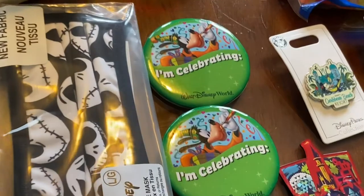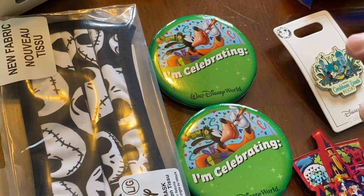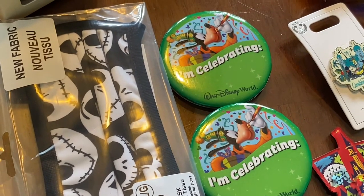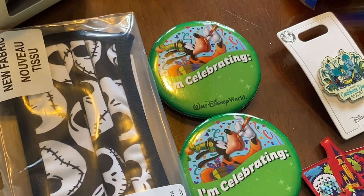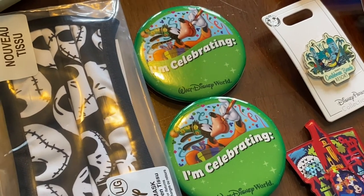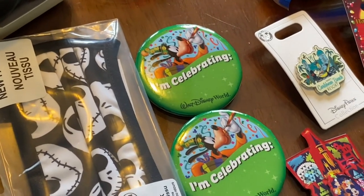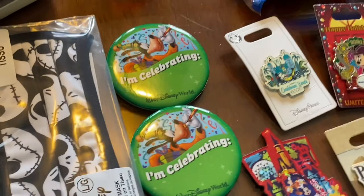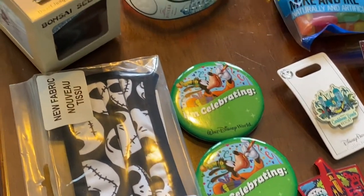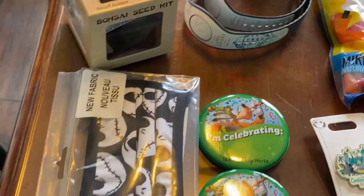Whenever you are checking in, if you're celebrating or doing anything, ask for pins. Sometimes they have first visit pins and a whole bunch of stuff. If cast members see that, that's when you get a little bit of magic and they do little extra things that really make your trip special. Definitely where the magic happens. Just make sure you remember to ask, because sometimes they forget — they don't always have them out. At Pop Century, we only stayed there twice: the first time we were given them, but the second time we had to ask.